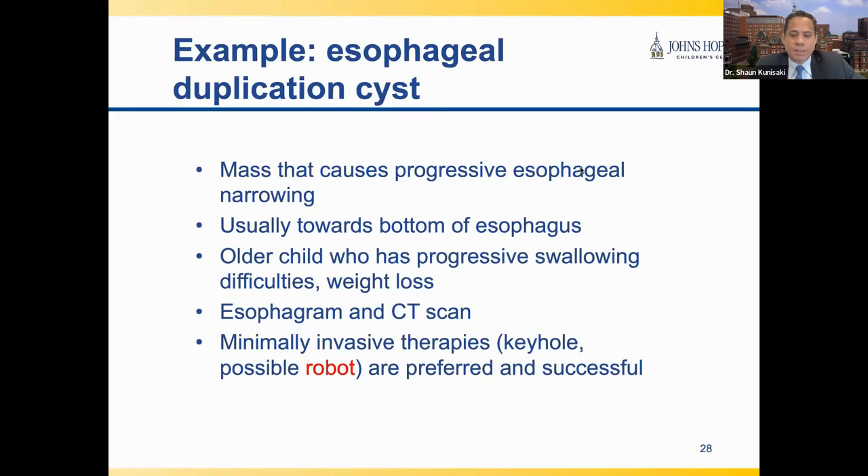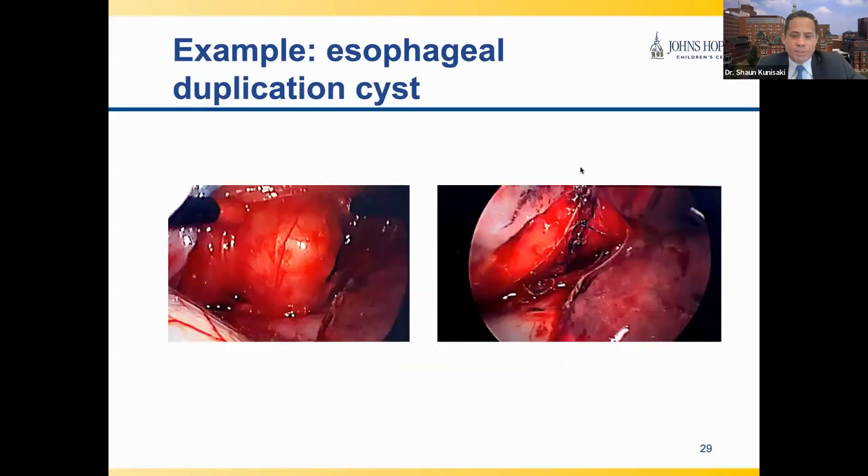Another cause of esophageal narrowing we see in older kids is esophageal duplication cysts — benign masses that grow right next to the esophagus to cause the narrowing. Like CES, they usually affect the bottom of the esophagus but can also cause narrowings elsewhere, leading to progressive problems with swallowing and in many cases pretty substantial weight loss. These are typically evaluated using an esophagram and CT scan. We see a few of these every year, typically handled in a minimally invasive fashion using keyhole surgery, sometimes with a robot in older kids. These are before and after pictures in the operating room of an esophageal duplication cyst treated with thoracoscopic removal, and esophagrams before and after surgery show complete restoration of a wide open esophagus.